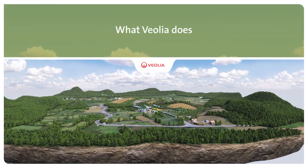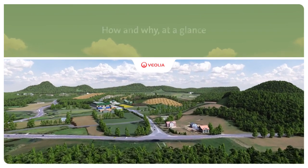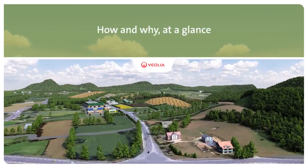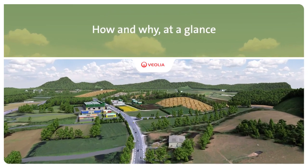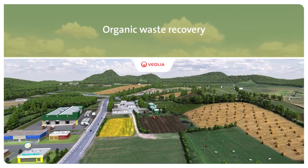Improving access to resources while preserving and replenishing those resources is what we do at Veolia. Every day we collect and transform organic waste into renewable energy, compost and new sources of animal feed.